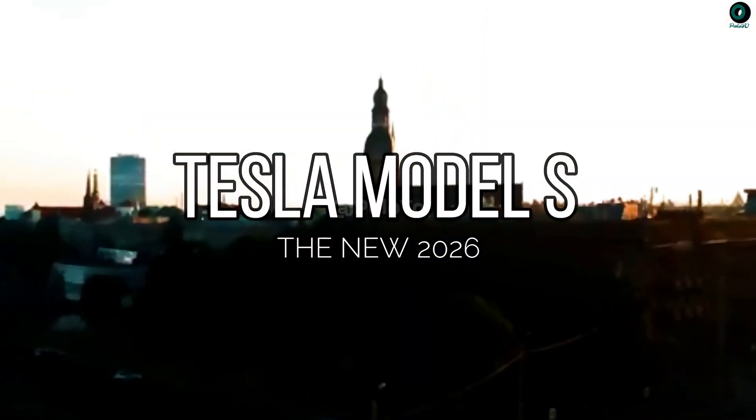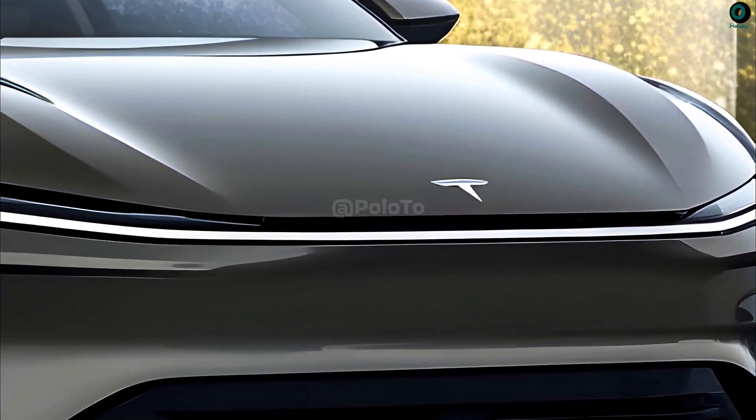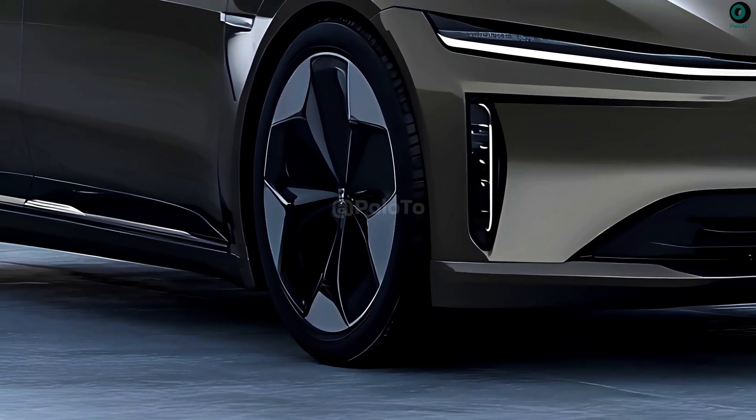This is the new 2026 Tesla Model S. The state-of-the-art electric vehicle boasts advanced technology, a lengthy range, and powerful performance.